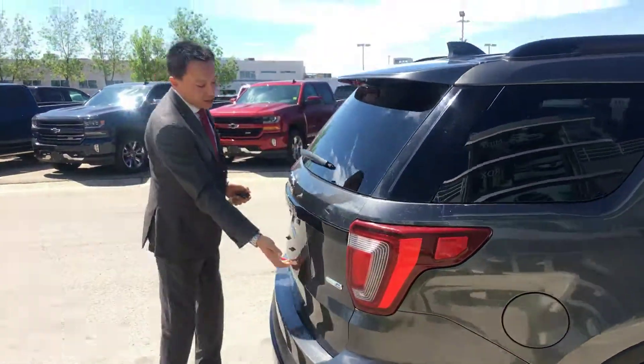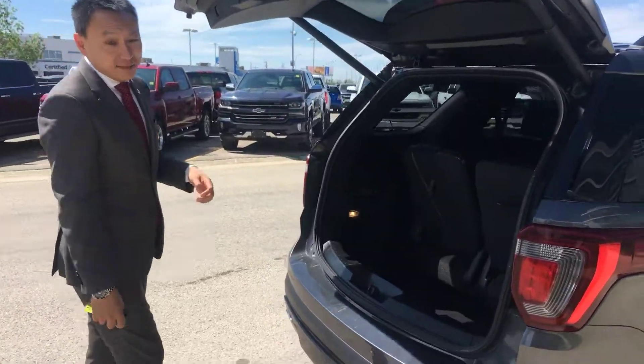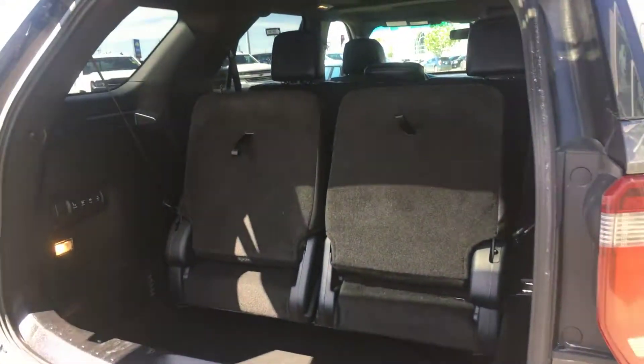By the way, the vehicle has only 23,000 kilometers on it. Wonderful local trade. This is a 7-passenger 4WD Ford. One thing I like about it is the power folding seats feature — absolutely hassle-free.